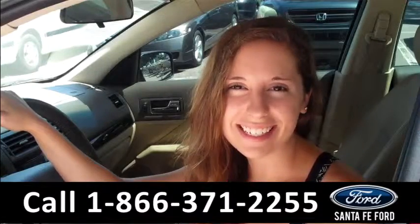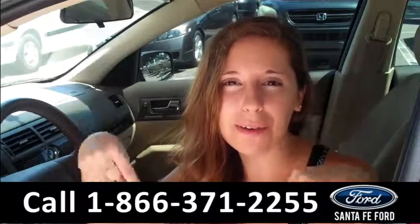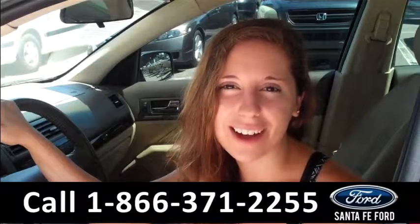That was the 2006 Ford Fusion. For more information, you can give us a call at the number below or check us out online at SantaFeFord.com.